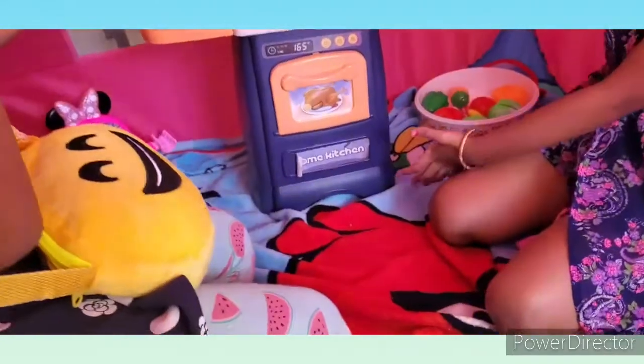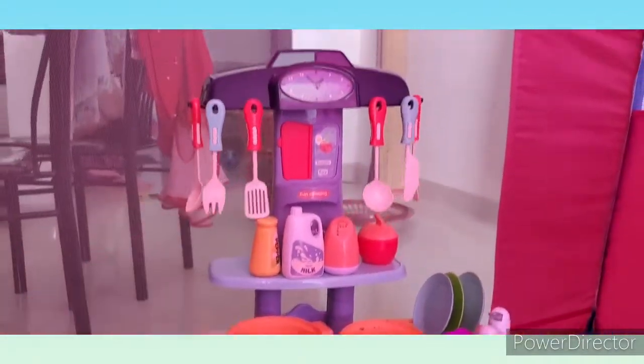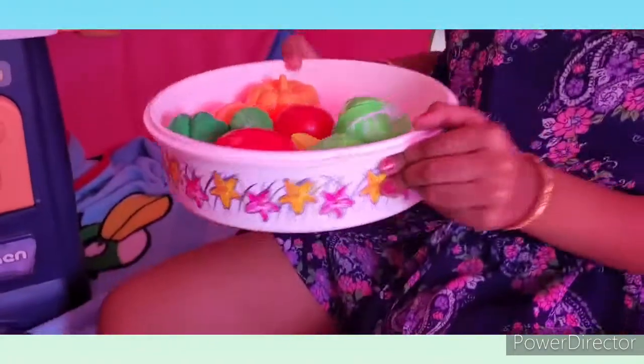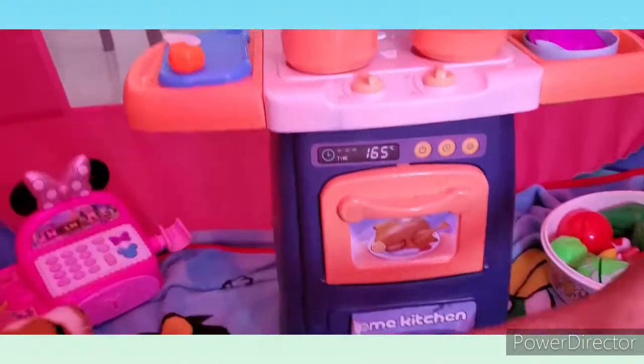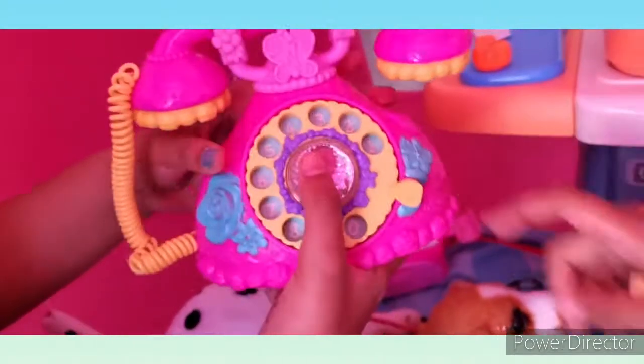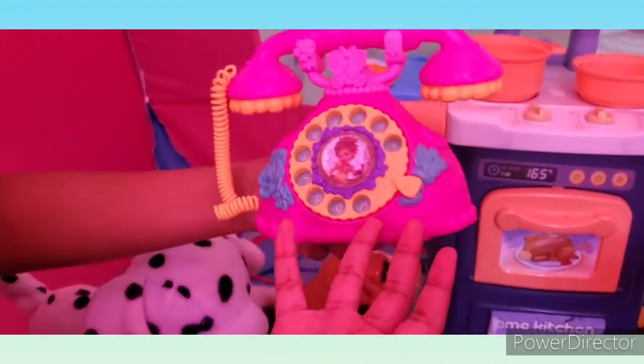And this is our kitchen. We have all our cutlery and things for our kitchen. Here we have our food. And these are our fluffy toys. And this — we have our telephone where the chef gets orders from the customers.